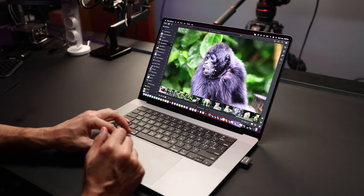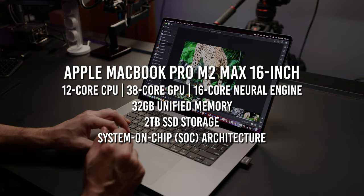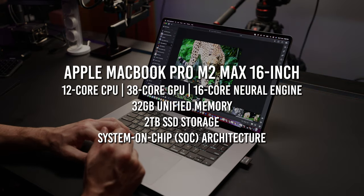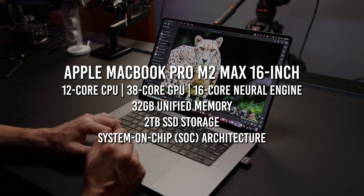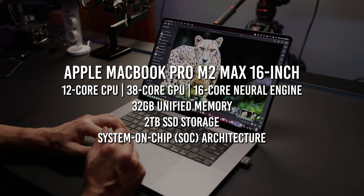We have the Apple MacBook Pro M2 Max, 32 gigabytes of RAM, two terabytes of storage. This is pretty much almost maxed out — a very expensive machine. But what PC counterpart can match this M-design chip, this SoC design chipset?